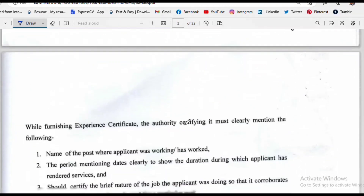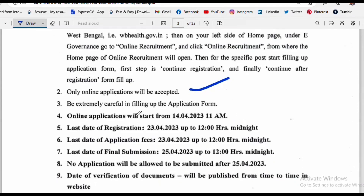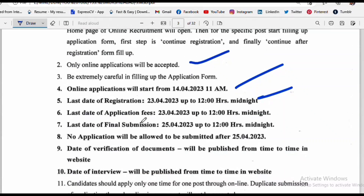The first thing to note is that only online applications will be accepted — every single application must be submitted online. There are important dates: the last date of registration, the last date of application fee payment, and the last date of final submission.